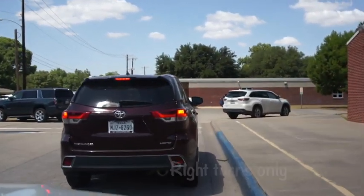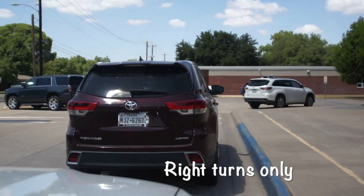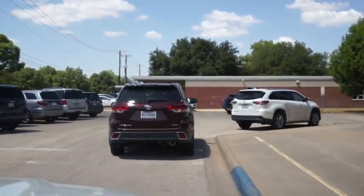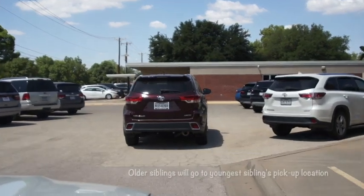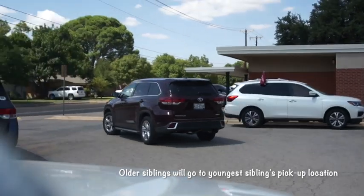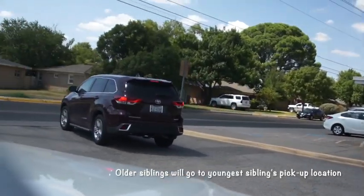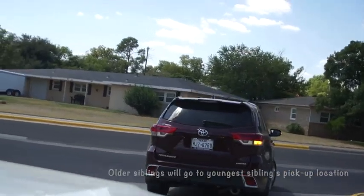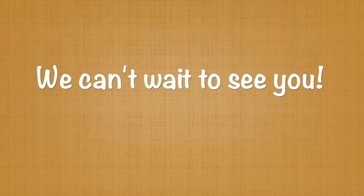As you exit the parking lot, please remember only right turns. Another very important thing to remember is if you have multiple siblings at Bowie — so you have a third grader, a sixth grader, and a first grader — all those children are going to go to the youngest child's drop-off location, which would be first grade. So they would go to that A Street dismissal location. Thank you — we cannot wait to see you.